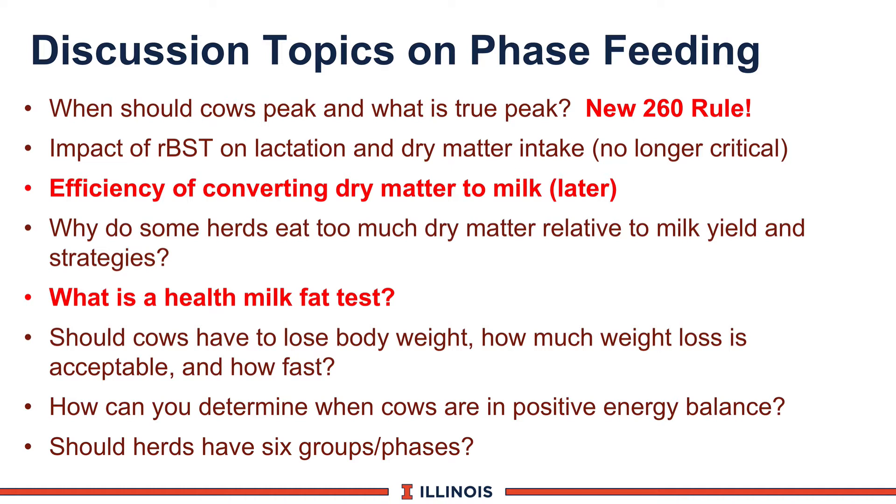On RBST effects on lactation: typically anywhere from 6 to 10 pounds more milk. Dry matter intake will catch up, but there's a lag of typically two to four weeks. So the cow produces more milk before dry matter intake increases to match. That may not be important anymore because there's very little RBST being used in the United States, though it is still being used in other parts of the world.